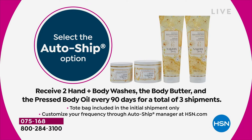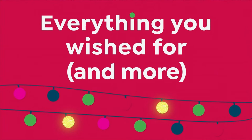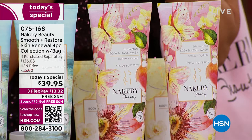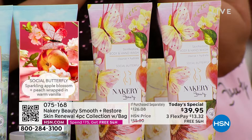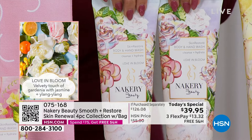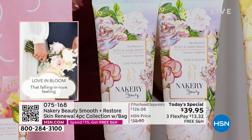Let's talk fragrance — we have two tried-and-true favorite scents and two brand new world launches. Let's start with Social Butterfly, one of your all-time favorites. It's juicy and energizing — that juicy peach wrapped in warm vanilla. Love and Bloom is another all-time favorite. This is romantic — that first kiss, that first love. It has jasmine and gardenia. It's a beautiful, soft, delicate floral.